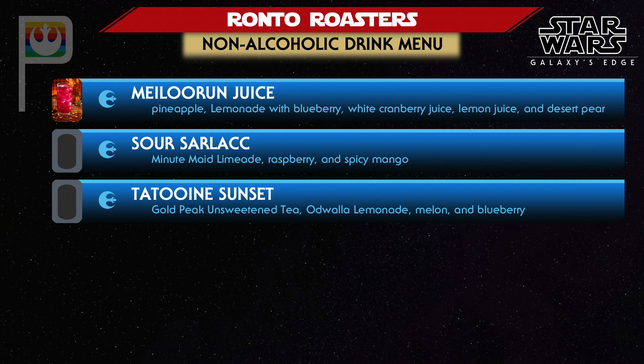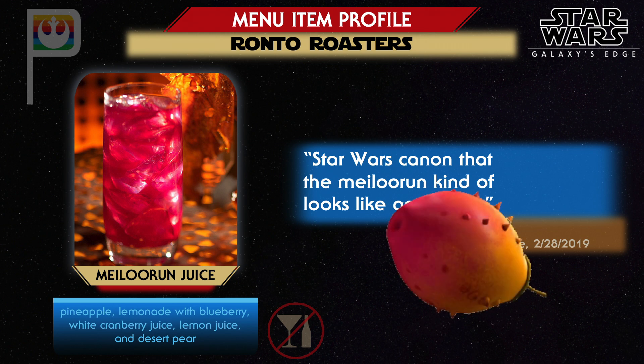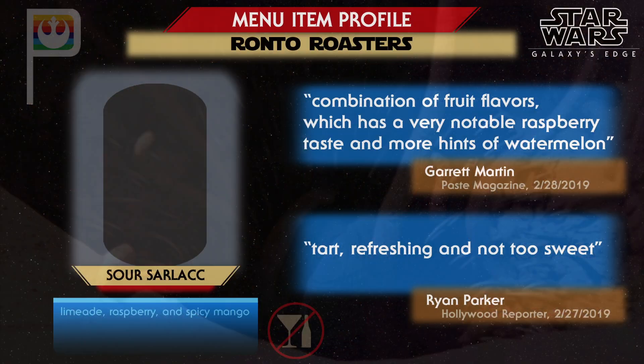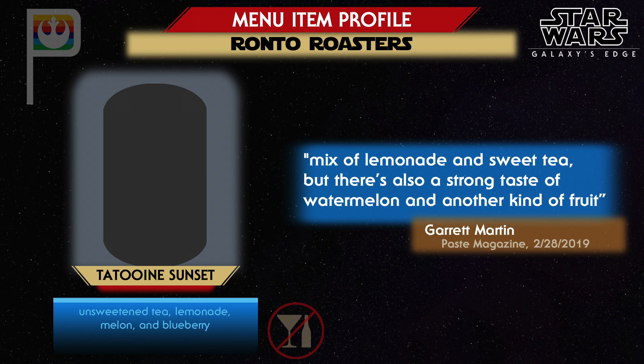Ronto Roasters will feature three different non-alcoholic specialty drinks. It is Star Wars canon that the Meiloorun kind of looks like an orange, and in Galaxy's Edge the flavor of Meiloorun juice is created without any oranges, using a blend of various fruit juices instead. The Sour Sarlacc is another fruit juice blend that Garrett Martin observes has a notable raspberry taste with hints of watermelon — Ryan Parker found it tart, refreshing, and not too sweet. Like the Fatro at Docking Bay 7, the Tatooine Sunset mixes iced tea and lemonade but adds melon and blueberry, and Martin says it's a refreshingly fruity punch that goes down quickly.